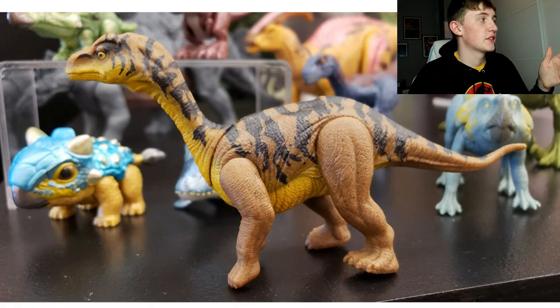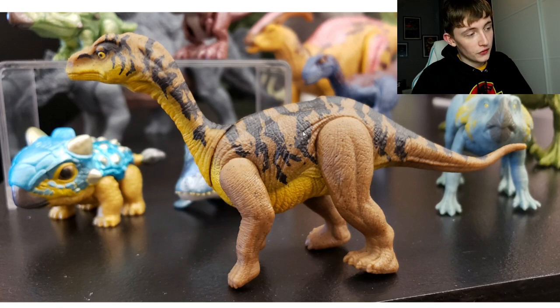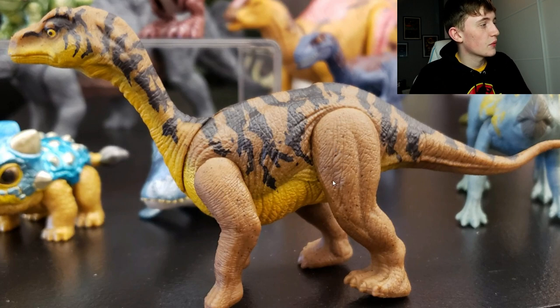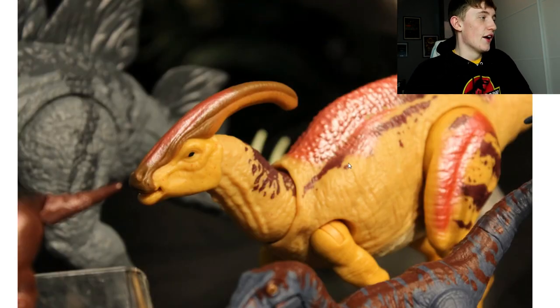Here's the Mussaurus repaint. I don't have the original, which was a baby blue and black version. This repaint is a brownish color with yellow underneath and black details - it actually looks good and I do like it.